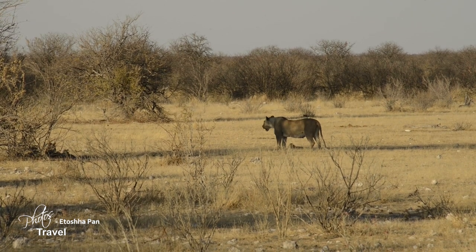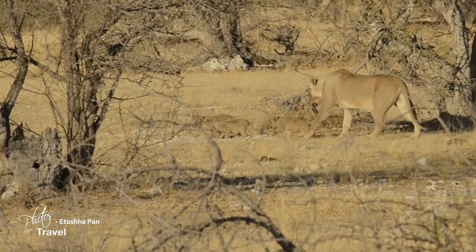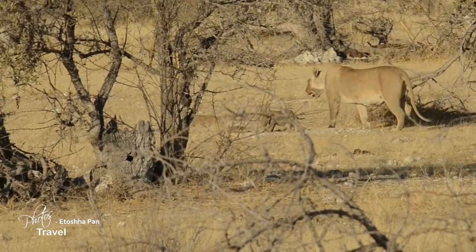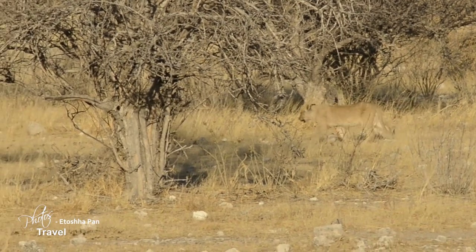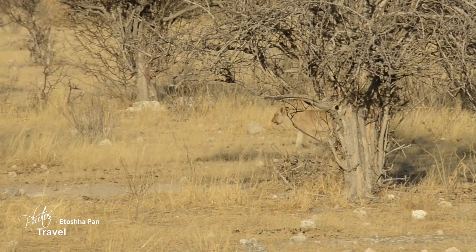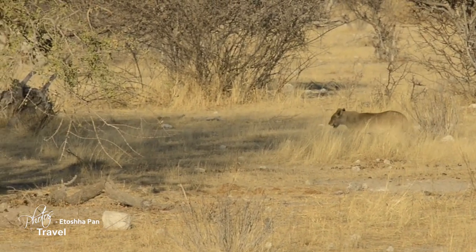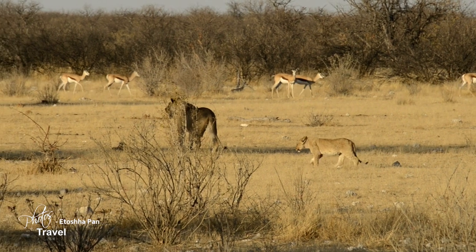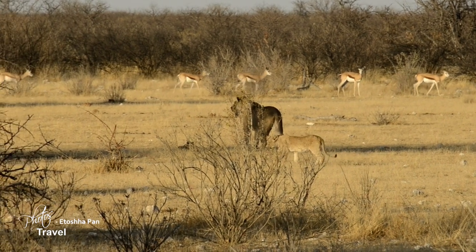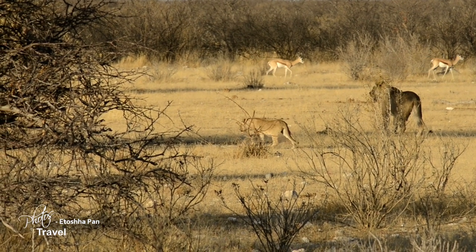Lions are rare in Namibia, with a total population of only about 750. When we came upon this mother with a litter of cubs, we naturally had to pull over and watch. Lions traditionally feed at night, and if they manage to kill a large animal, they may gorge and eat up to 30 pounds of meat. They then rest and will not eat for several days. This one had recently eaten and showed no interest in a herd of springbok passing by.